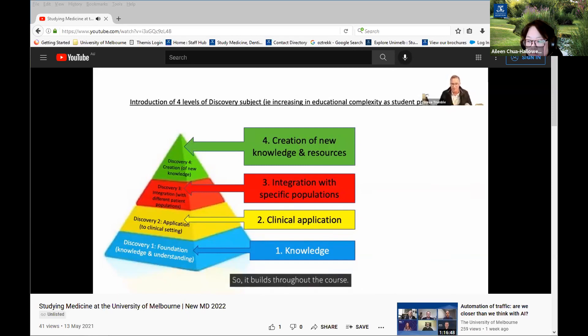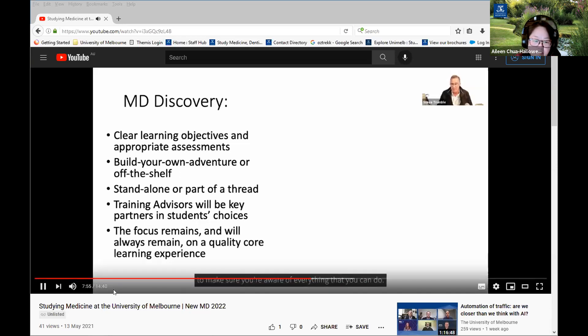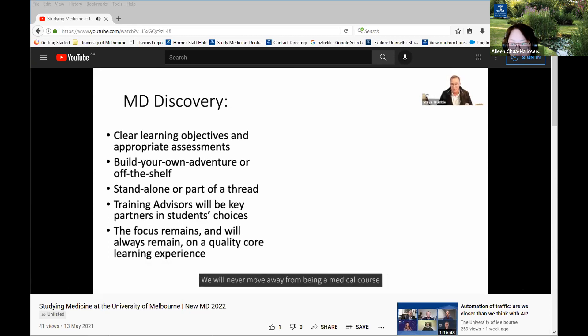The idea is to 'build your own adventure.' You can assemble your own discovery subject by combining modules that interest you, or take an existing off-the-shelf subject from within the faculty. You might sample different areas, or pursue a deliberate thread in engineering, First Nations health, pediatrics or even music. We're recruiting training advisors to help navigate these choices. The core medical training remains unchanged — we will always provide a quality core learning experience to make the very best doctors.